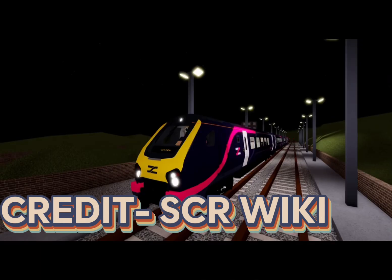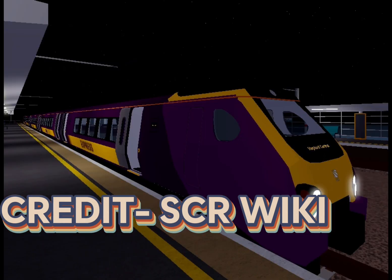If you buy the Class 220, the Class 221 will also come with it.